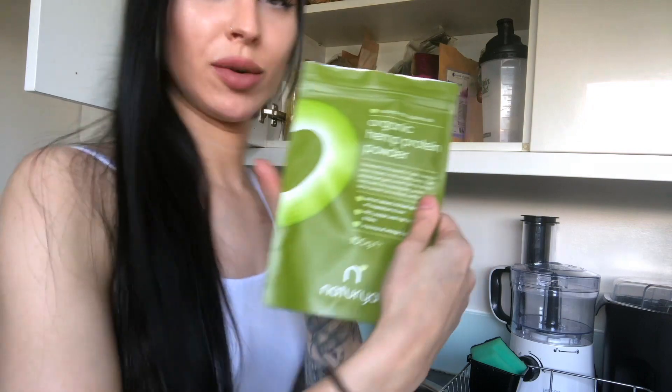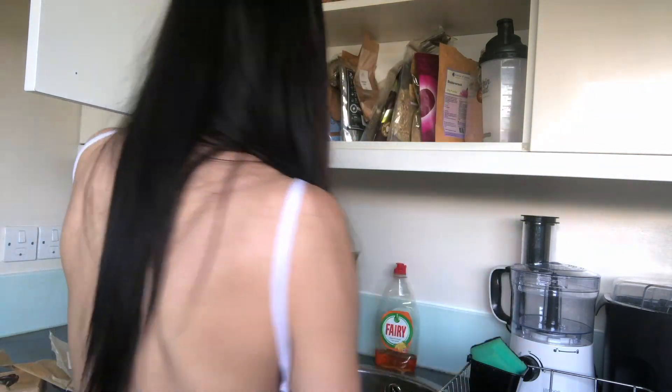I've got my organic hemp protein — as I said, I use that after the gym in a smoothie. Just a teaspoon of that.